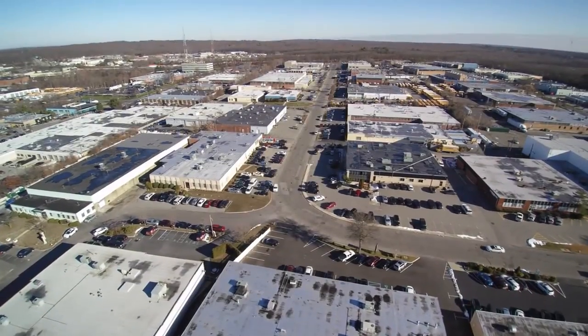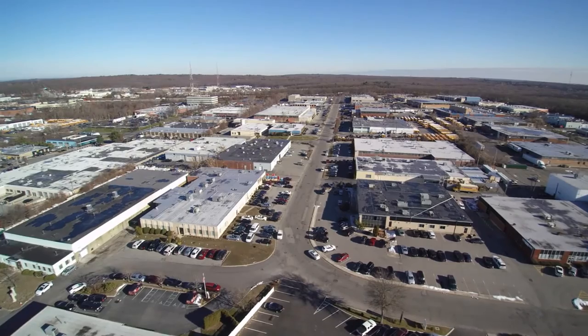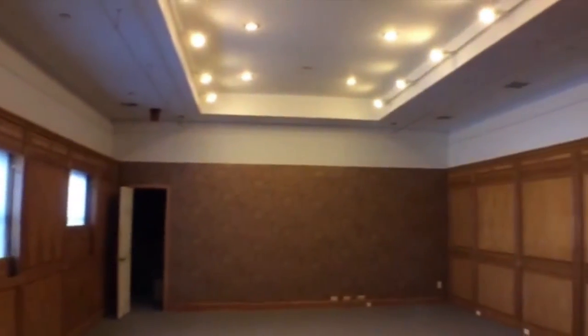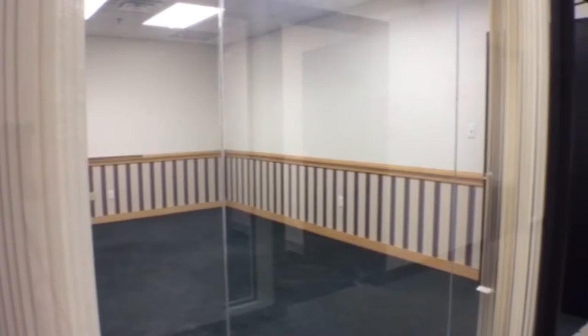The best part about this building is its location and its proximity to the Long Island Expressway, which you can see not far off in the distance of this video. Plainview is a premier industrial park, featuring many of Long Island's top Fortune 100 companies.